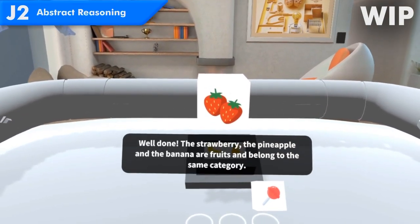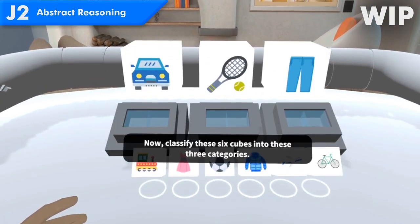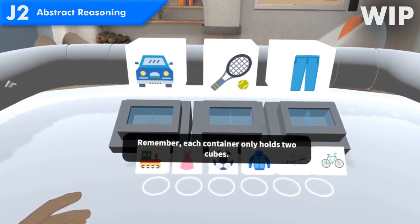The strawberry, the pineapple, and the banana are fruit and belong to the same category. Now classify these six cubes into these three categories. Remember, each container only holds two cubes.